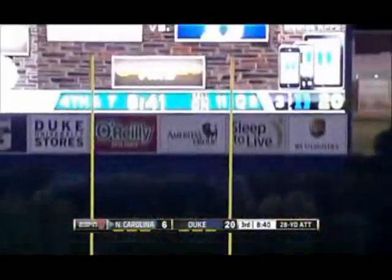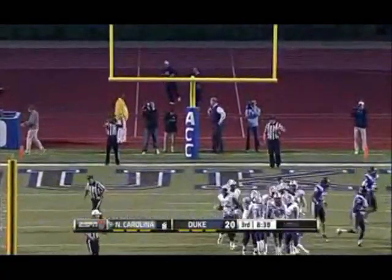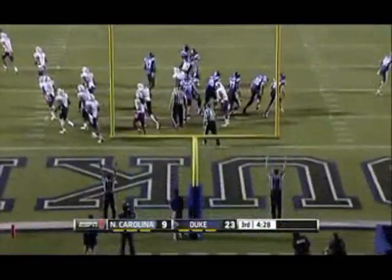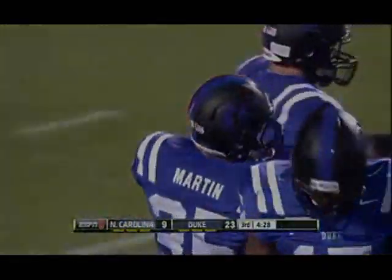Now from 28, no fake this time, and it's good for Casey Barth. He is 3-for-3 this evening. Duke 5-for-6 in the red zone tonight.